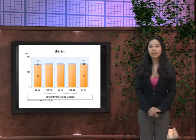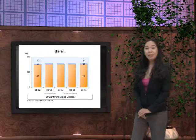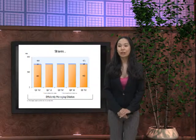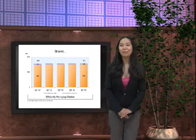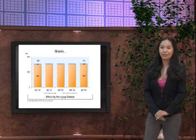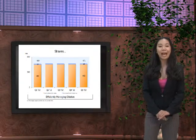For efficiently managing the dilution, the shares of stock of Amazon.com increased slightly in 2013. In Q1 2012, Amazon had 464 million shares, and in Q1 2013 there were 471 million shares, therefore efficiently managing the dilution taking place in Amazon company.